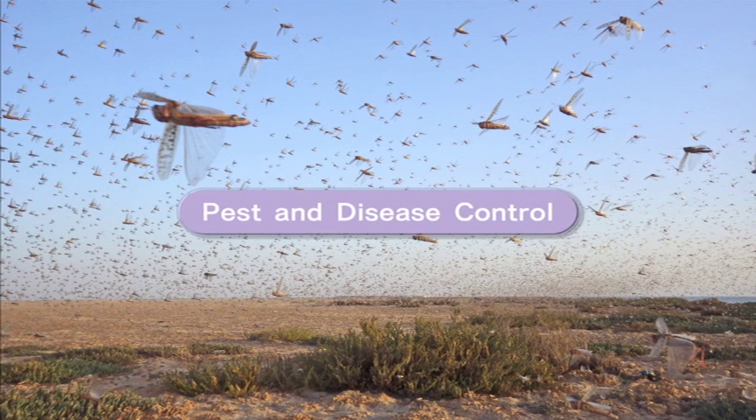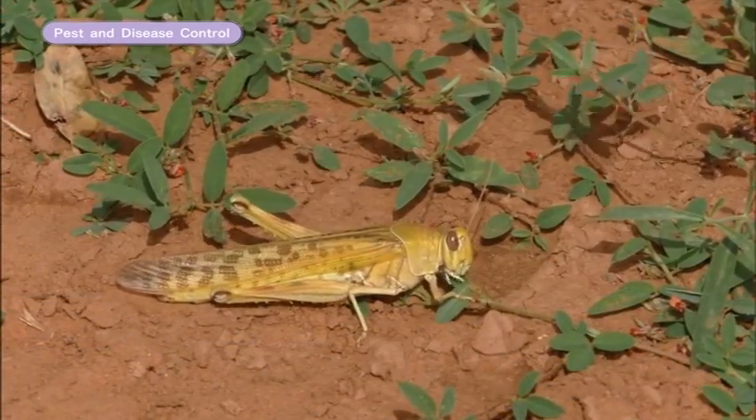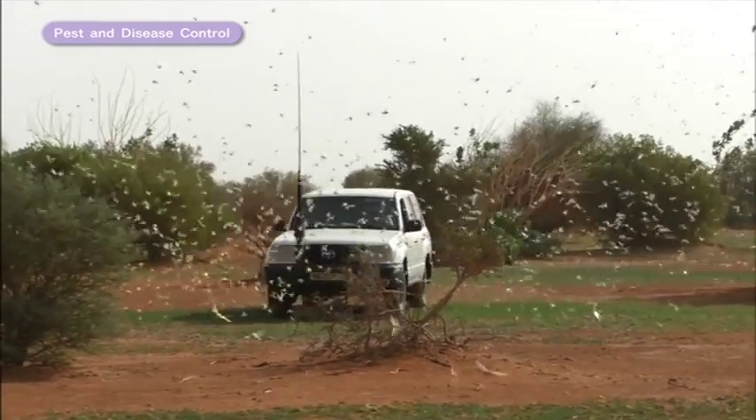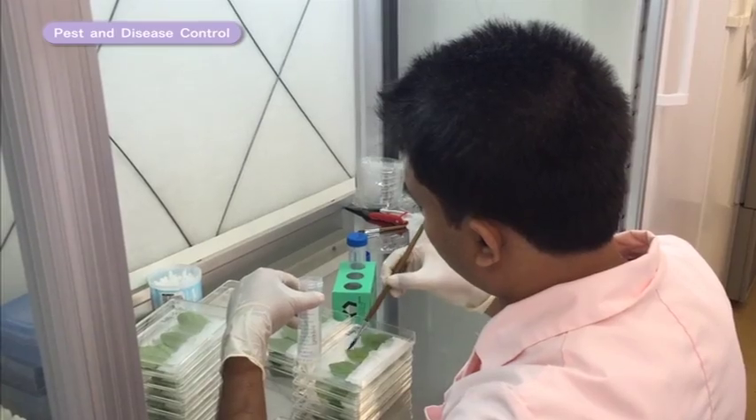The Pest and Disease Control Project seeks ways of controlling identified insect pests such as desert locusts and rice plant hoppers that migrate across borders.